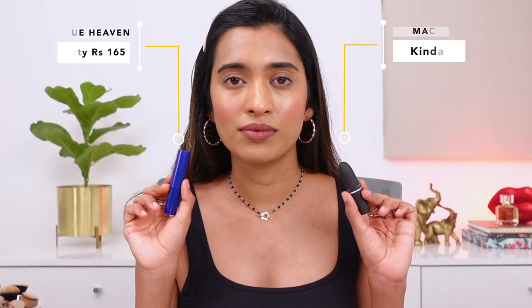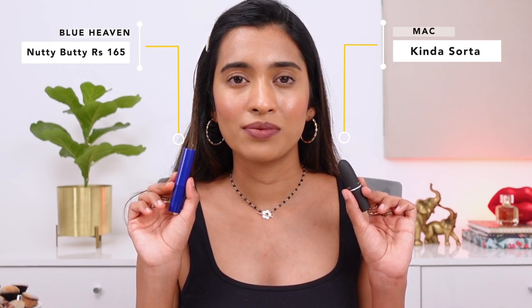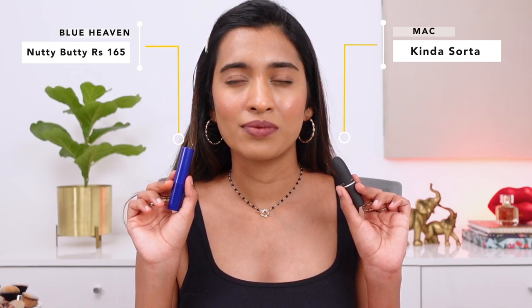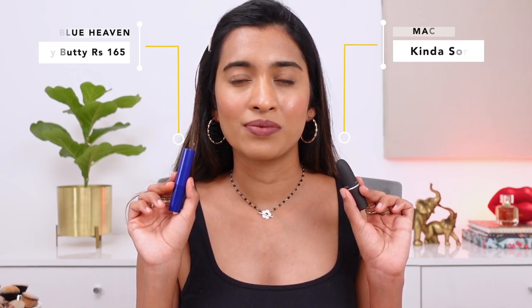The next shade is the MAC Powder Kiss lipstick in the shade Kinder Sorter — a beautiful, very unique shade with more purple to it than Whirl, still cool-toned. I couldn't find a 100% match — the closest was from Blue Heaven in the shade Nutty Butty, which is a little more brown and doesn't have as much purple. The Inside Stay Basic lipstick is the dupe, and they're not a 100% match — I'll say that straight up.